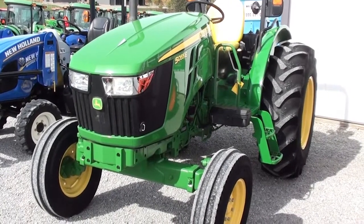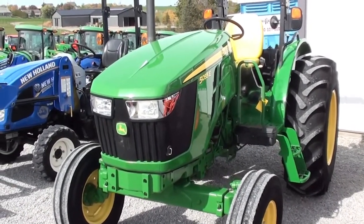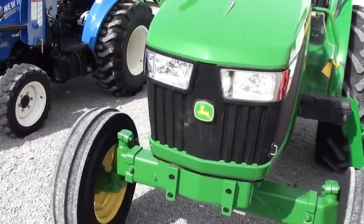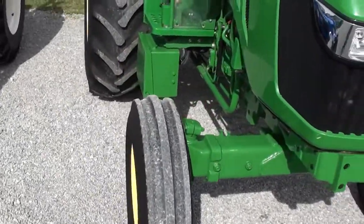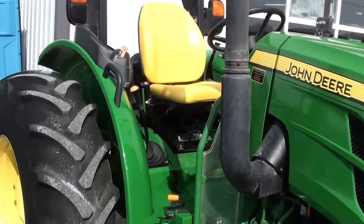Today we're showing you a John Deere 5055E two-wheel drive tractor. The tractor has approximately 780 hours on it. It's a very nice clean unit, perfect size for raking hay, brush hogging, anything of that nature. Very maneuverable tractor.